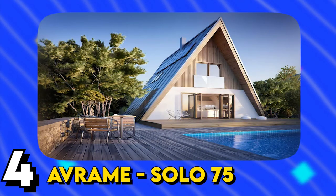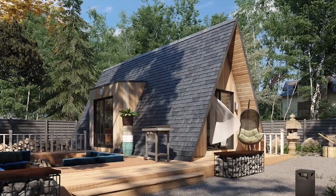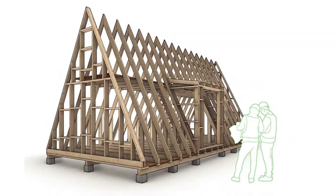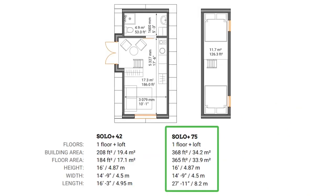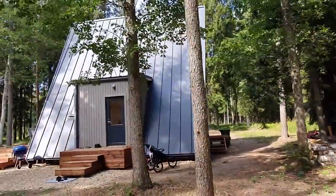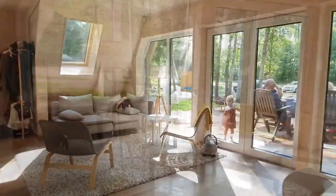Number 4: The Avram Solo 75. Discover the perfect blend of compactness and convenience with this small footprint, single A-frame kit house. Despite its size, this remarkable dwelling encompasses all the essentials for a cozy and comfortable living experience. With a materials kit priced around $40,000 and nationwide shipping available, it presents an exceptional opportunity for those seeking an affordable and stylish home solution.